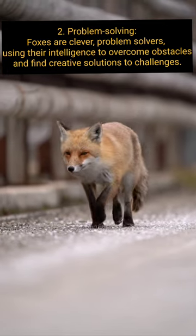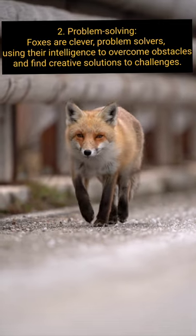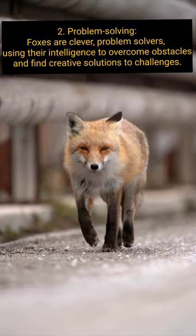Problem Solving: Foxes are clever problem solvers, using their intelligence to overcome obstacles and find creative solutions to challenges.